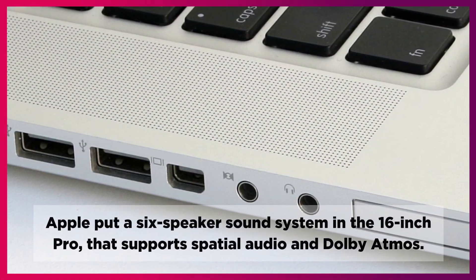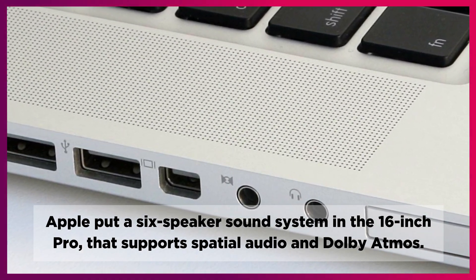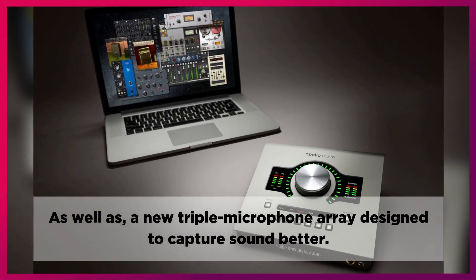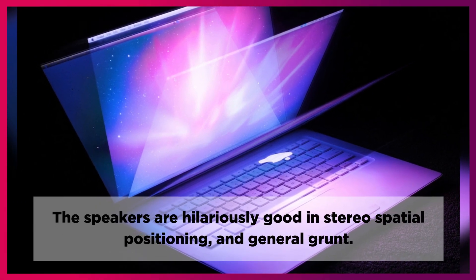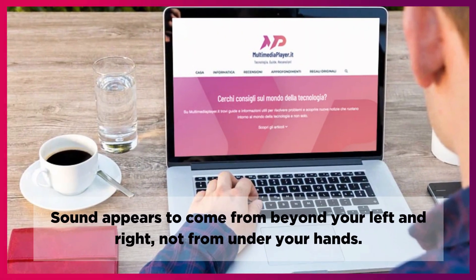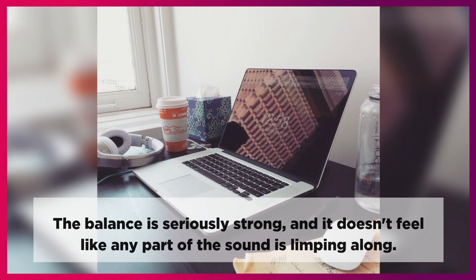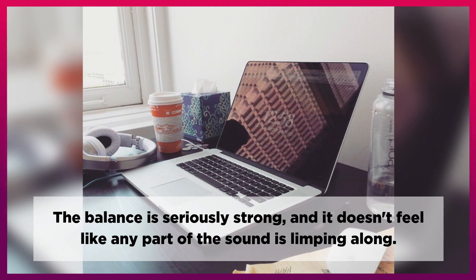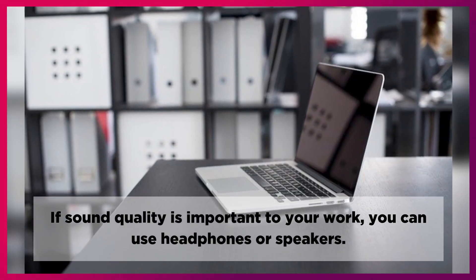Apple put a 6-speaker sound system in the 16-inch Pro that supports spatial audio and Dolby Atmos, as well as a new triple microphone array designed to capture sound better. The speakers are hilariously good in stereo spatial positioning and general grunt. Sound appears to come from beyond your left and right, not from under your hands. The balance is seriously strong and it doesn't feel like any part of the sound is limping along. If sound quality is important to your work, you can use headphones or speakers.